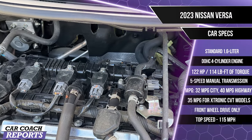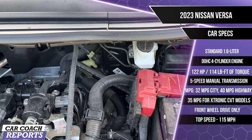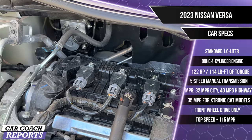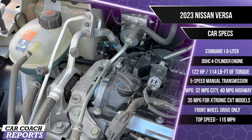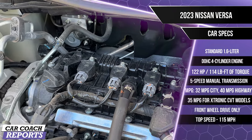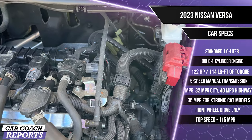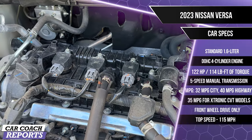Under the hood is a standard 1.6-liter double overhead cam four-cylinder engine across all trim levels, producing 122 horsepower and 114 lb-ft of torque. It is paired with a five-speed manual transmission on the S only, or the Xtronic CVT, which is optional on the S and standard on the SV and SR. Fuel economy is 32 mpg city and 40 mpg highway — 35 combined with the CVT. It is front-wheel drive only, with the S Plus on 16-inch tires and the SR on 17-inch tires.